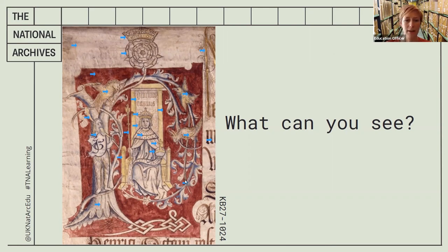Now finally, did you spot the code at the bottom? It starts with a K — I wonder if that stands for king perhaps. So we've found lots of interesting details in this document, haven't we? You've probably come up with some questions as well.